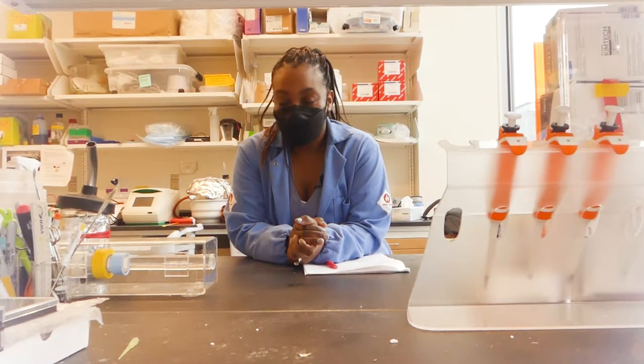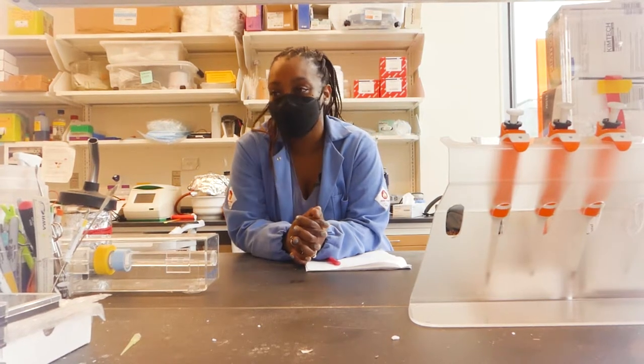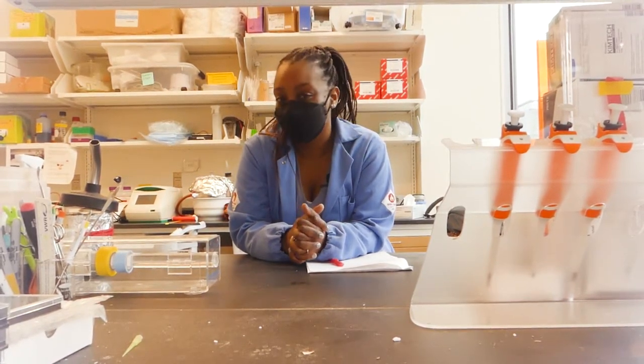I've got a fantastic group of undergrads working with me. Right now it's the IAP period at MIT, so they've been in lab way more often, which has been great. I've been able to connect with them more and just see them grow and work independently on their projects. Some of them are going to be doing mini presentations for me later, so I'm looking forward to that.